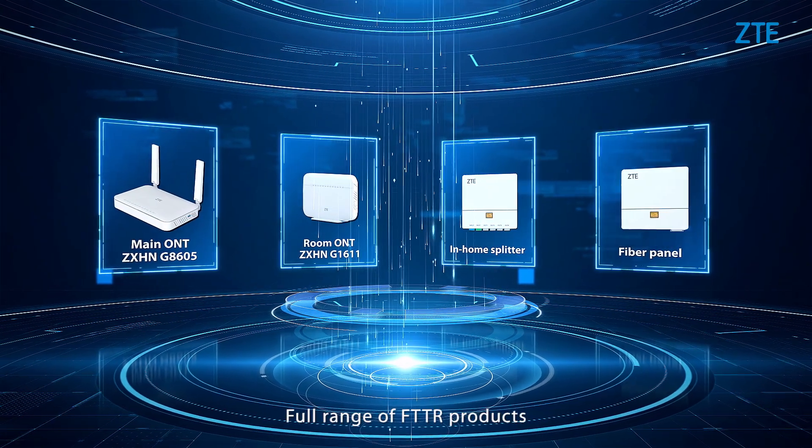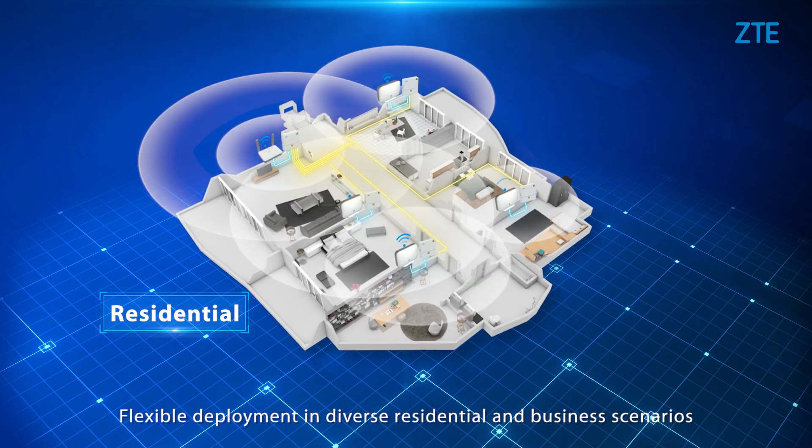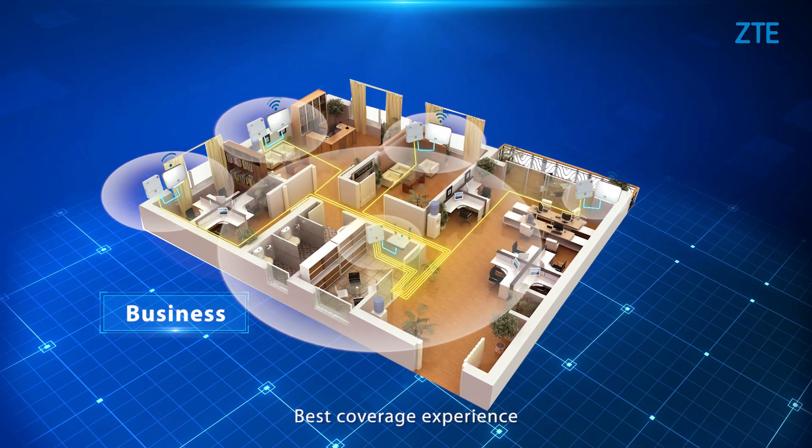A full range of FTTR products enables flexible deployment in diverse residential and business scenarios, delivering the best coverage experience.